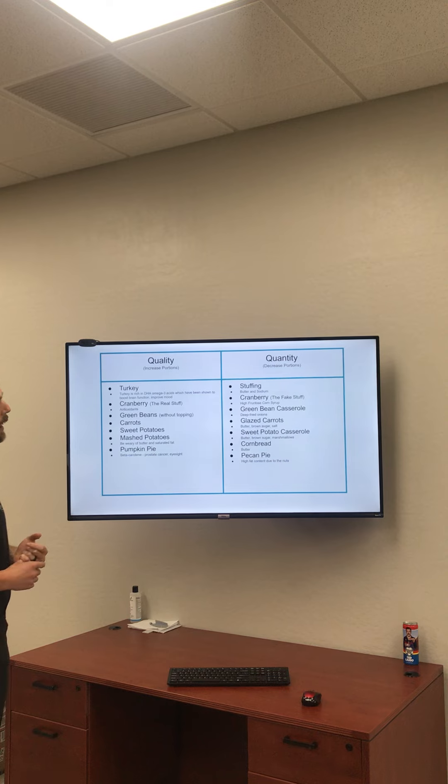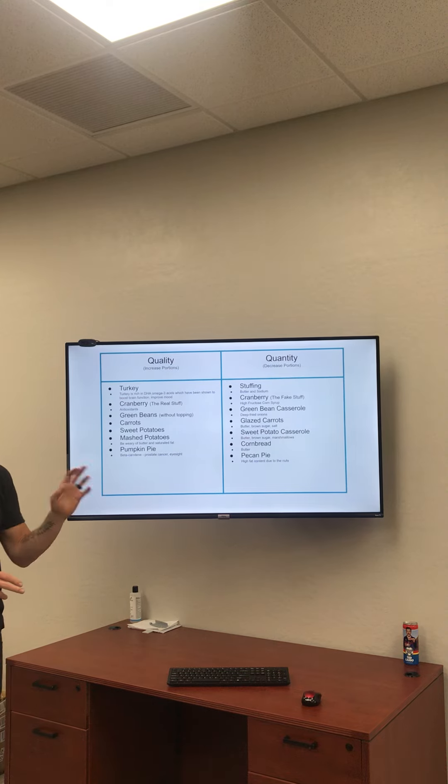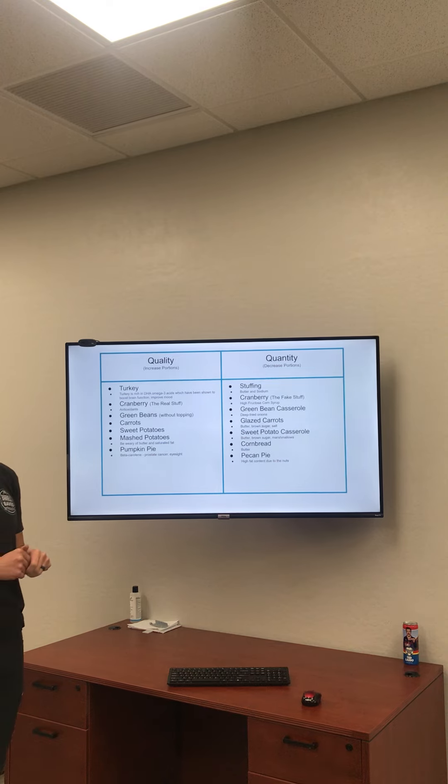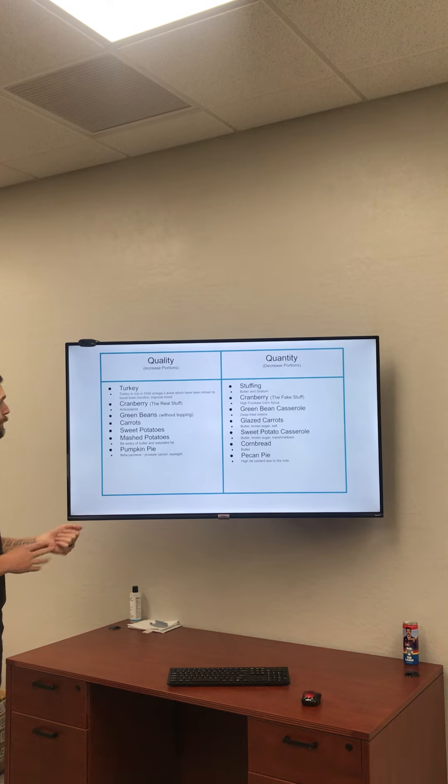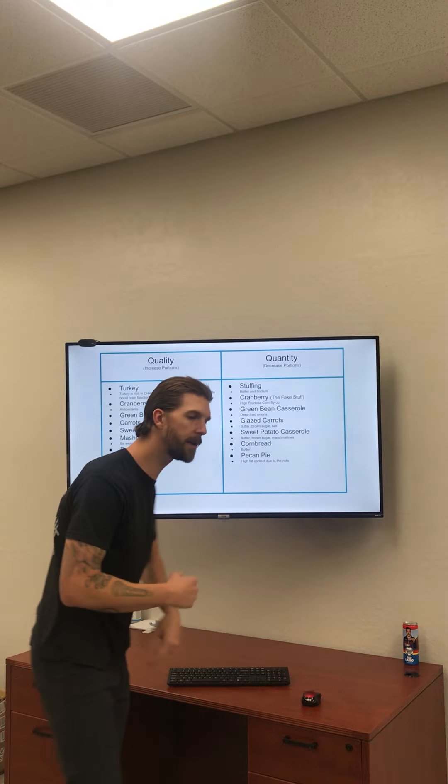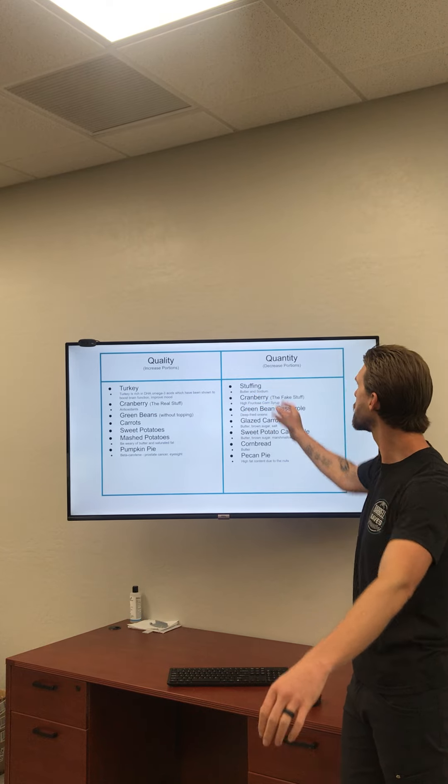Mashed potatoes are listed just beneath sweet potatoes. Potatoes get a bad rap, but they're actually a really good source of vitamins C, D, E, and K — just be wary of the butter, saturated fat from cheeses, and unsaturated fat from butter added in. Last but not least, you might be surprised to find pumpkin pie on the quality list. Between pecan pie and pumpkin pie, go for the pumpkin — it's got beta-carotene for eyesight, assists with prostate health, and is a good source of carbohydrates.